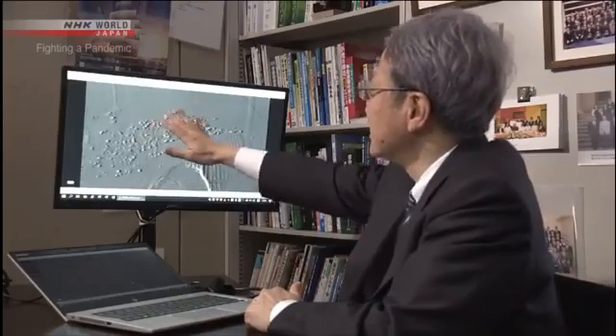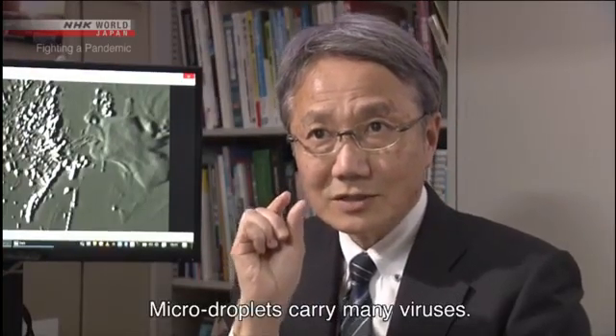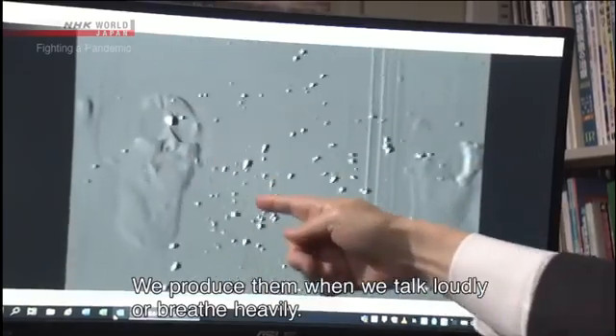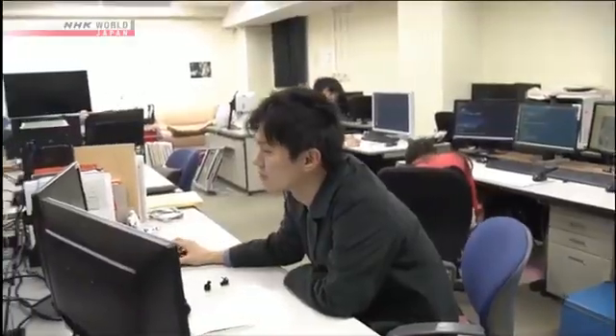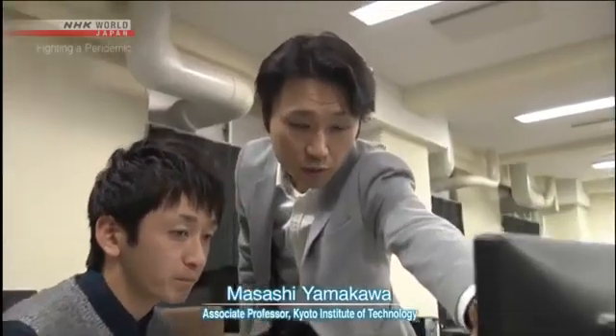It's not yet known what volume of micro-droplets leads to infection. But researchers say we can't rule out the possibility that micro-droplets have spread the virus to some extent. The risk of infection through micro-droplets becomes even greater in a closed space with poor ventilation.